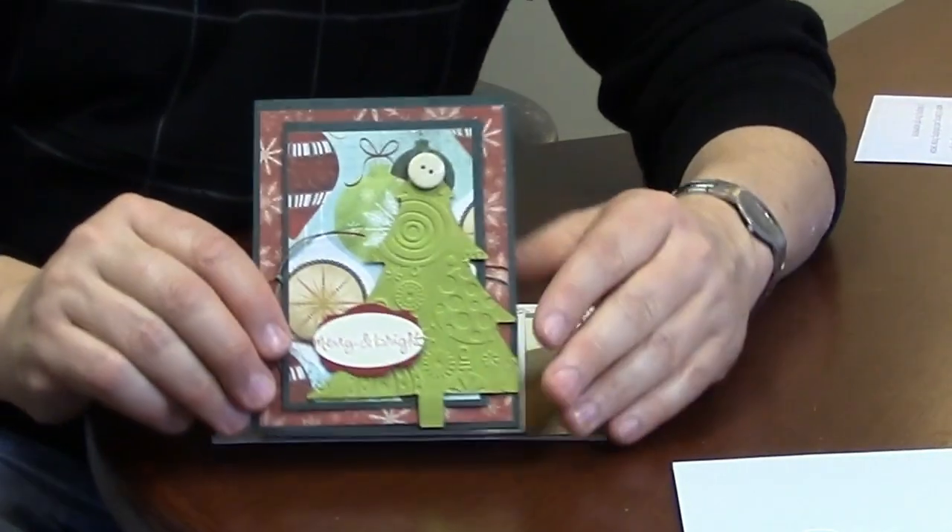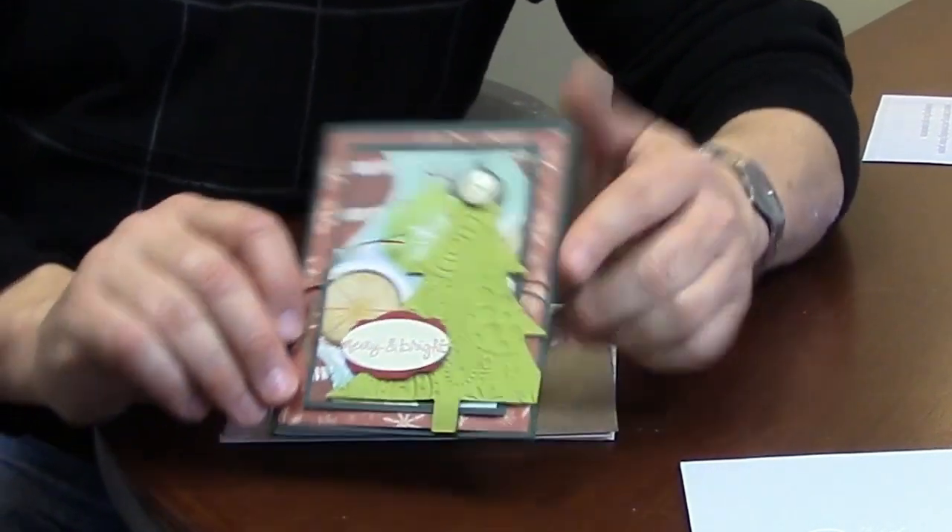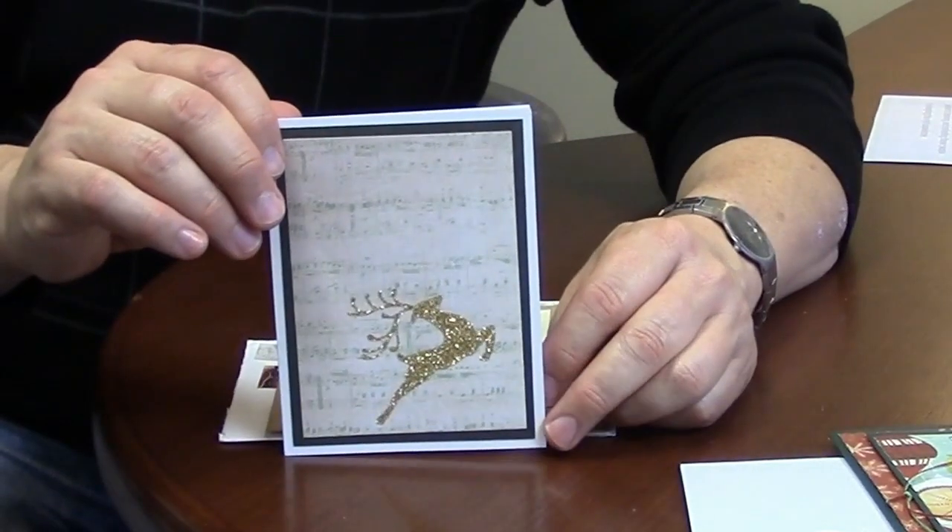Look at all the layers in this one. And she finished it off with a button and some twine. And who doesn't like glitter? A glitter reindeer.